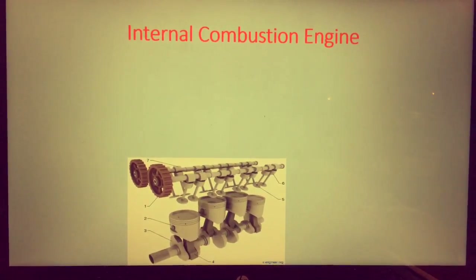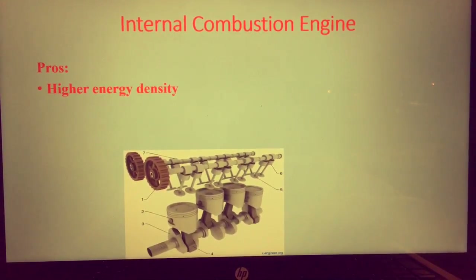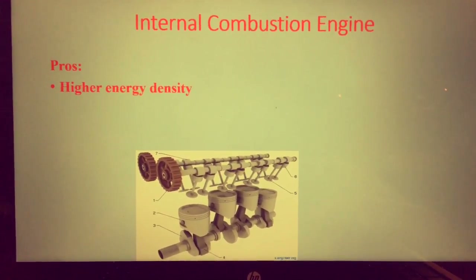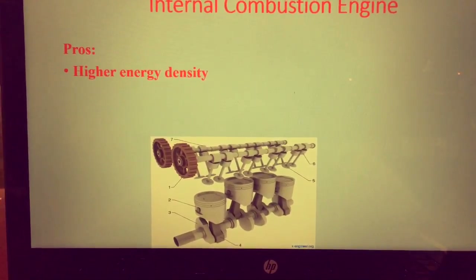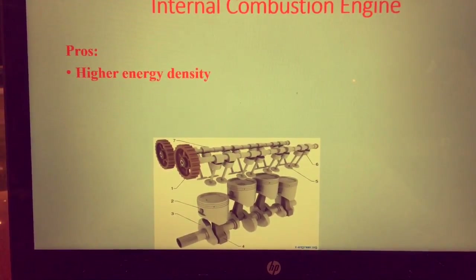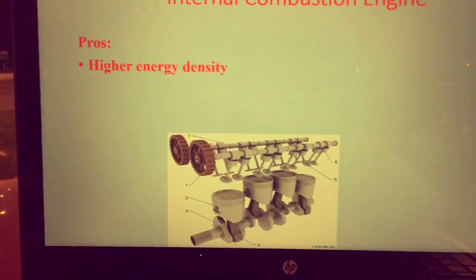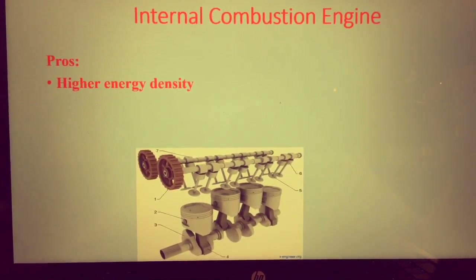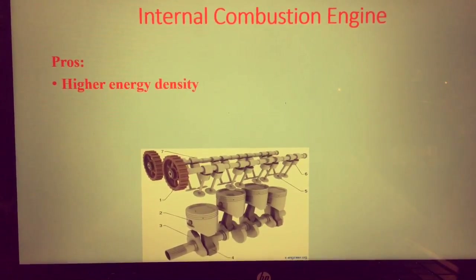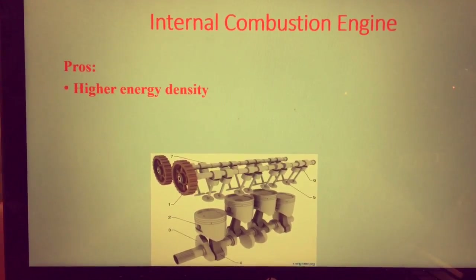First is the internal combustion engine. On the pro side, we have for the internal combustion engine a higher energy density, which means that the fuel for the engine — gasoline in most internal combustion engines — has a higher energy output per density of the fuel. This is why in airplanes, they choose fuel over electricity, because fuel essentially weighs less to give you the same amount of output as an electric motor, which would have a very heavy battery pack for the same amount of output.